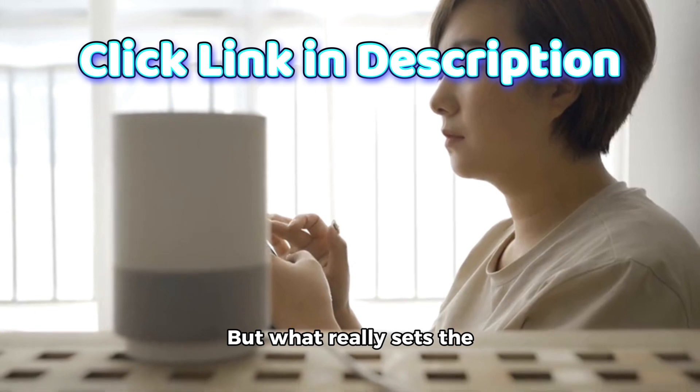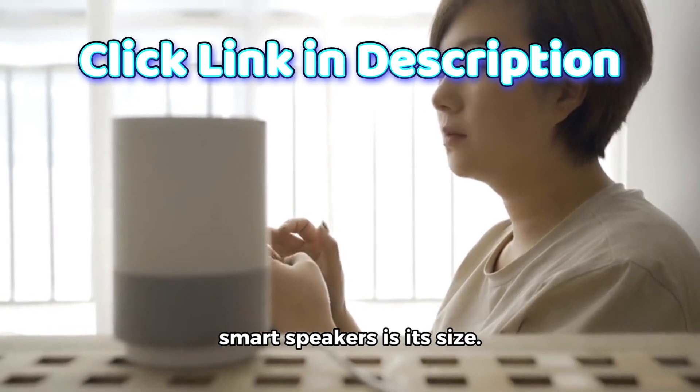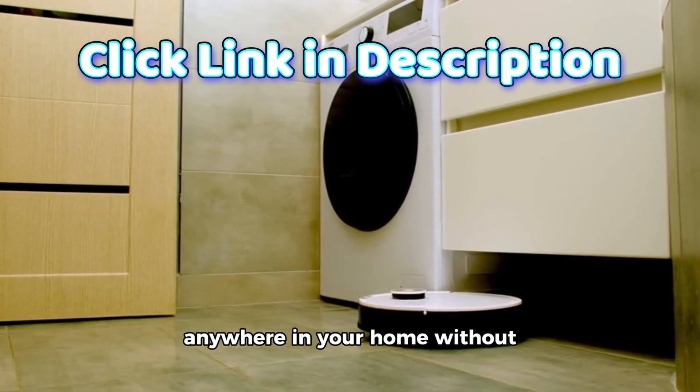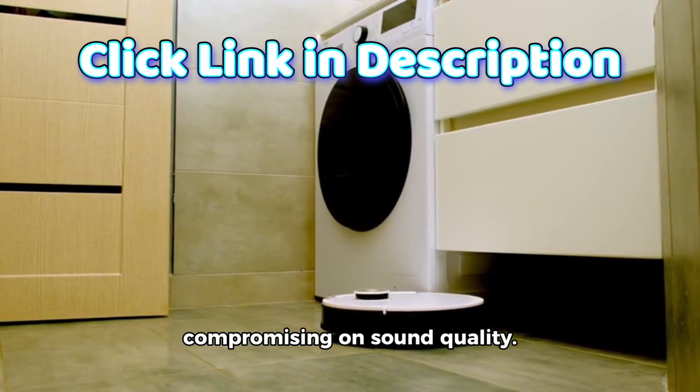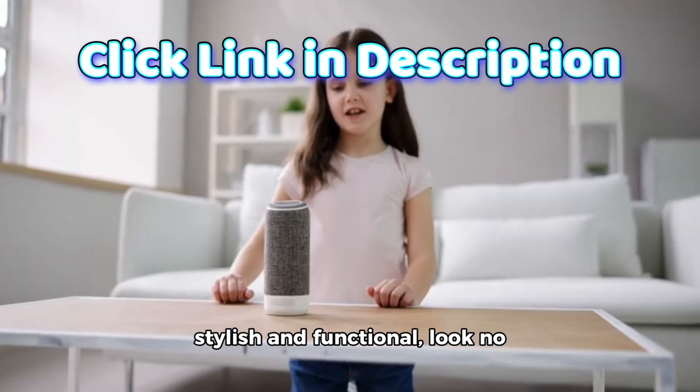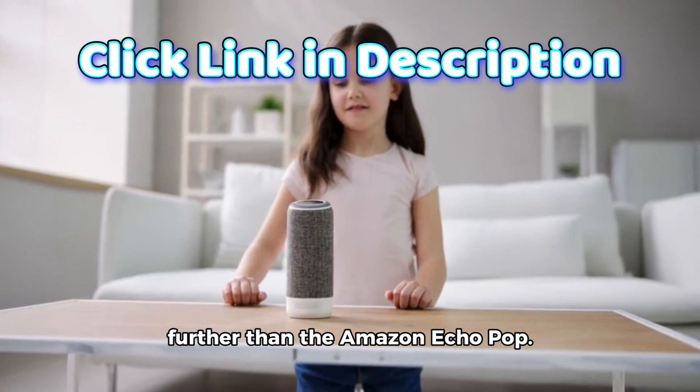But what really sets the Echo Pop apart from other smart speakers is its size. It's compact yet powerful, meaning you can place it anywhere in your home without compromising on sound quality. So if you're in the market for a new smart speaker that's both stylish and functional, look no further than the Amazon Echo Pop.